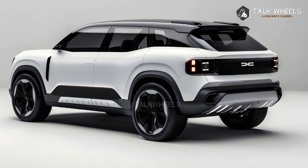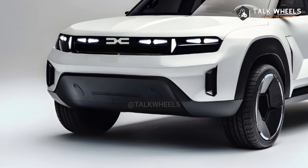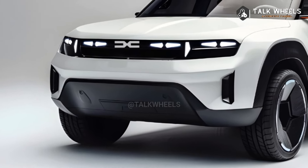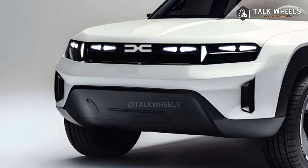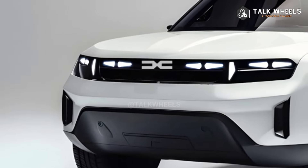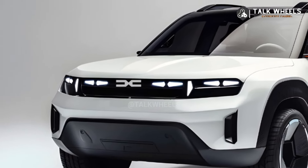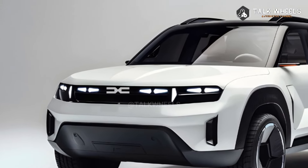If you want a stylish, fuel-efficient, and feature-packed SUV that won't break the bank, the 2025 Daisha Zen is a great choice. It's a sign of Daisha's exciting new direction, which is to give great value and new ideas in a market that is very competitive. The 2025 Daisha Zen is a great choice if you want to buy a new SUV.